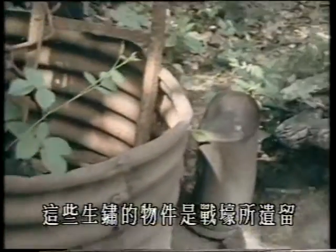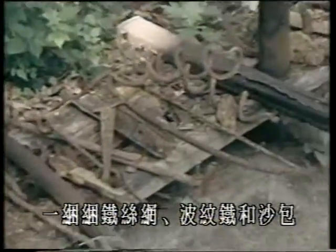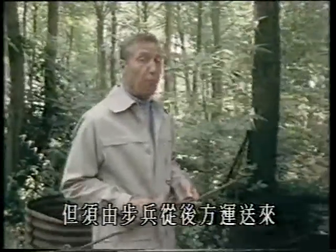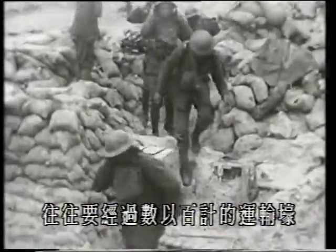These rusty fragments are remnants of the mass of trench stores — rolls of barbed wire, wire pickets, corrugated iron, sandbags, and so on — which were an essential part of trench warfare. They helped to make life barely tolerable, but they all had to be carried up from far in the rear by infantrymen, often exhausted, through hundreds of yards of communication trench.